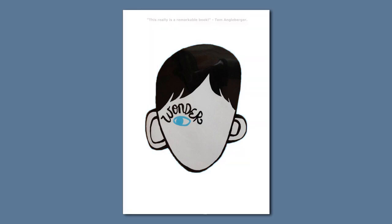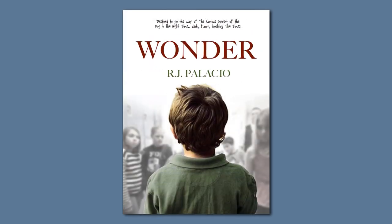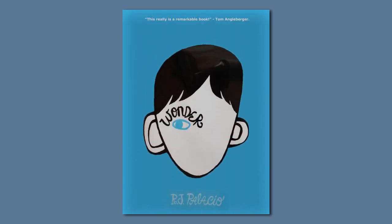A simple dust jacket can be as complicated to make as a complex one. By stripping details such as colour, an artist is required to have a deep understanding of the book and how to portray that through the cover.